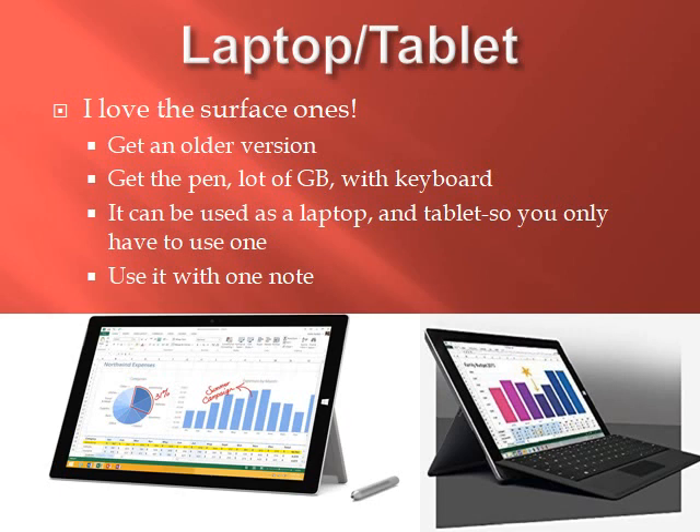Laptop or tablet — I use a Surface laptop. The Surface can be expensive, but I got a Surface Pro 3 for only around $200 to $300. It's not the newest version but works perfectly — I had no problems using it for over a few years. I like it because it's a laptop and a tablet both in one, so you only carry one thing around. It has a lot of gigabytes, comes with a keyboard you can detach, and saved me money because I didn't have to buy an iPad and a laptop separately.